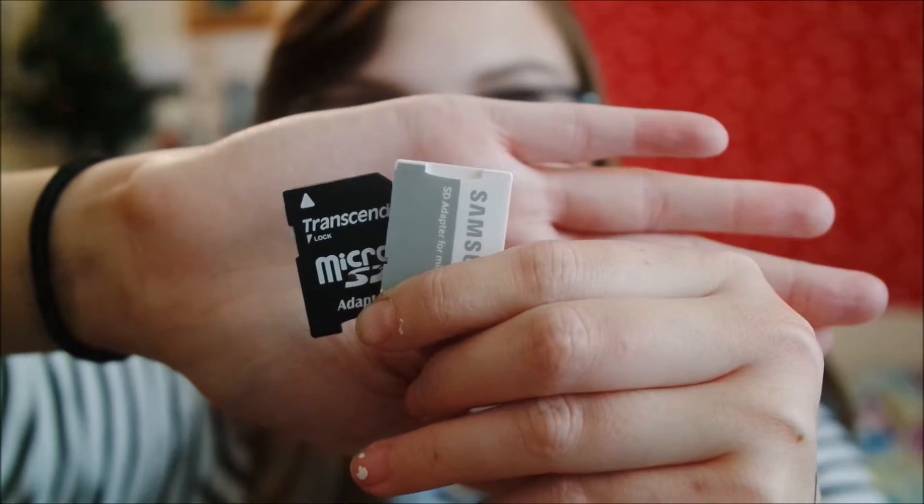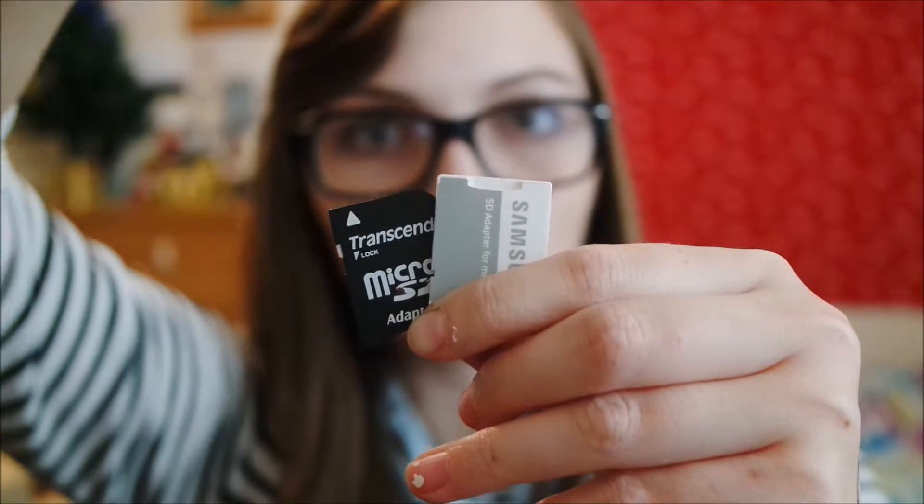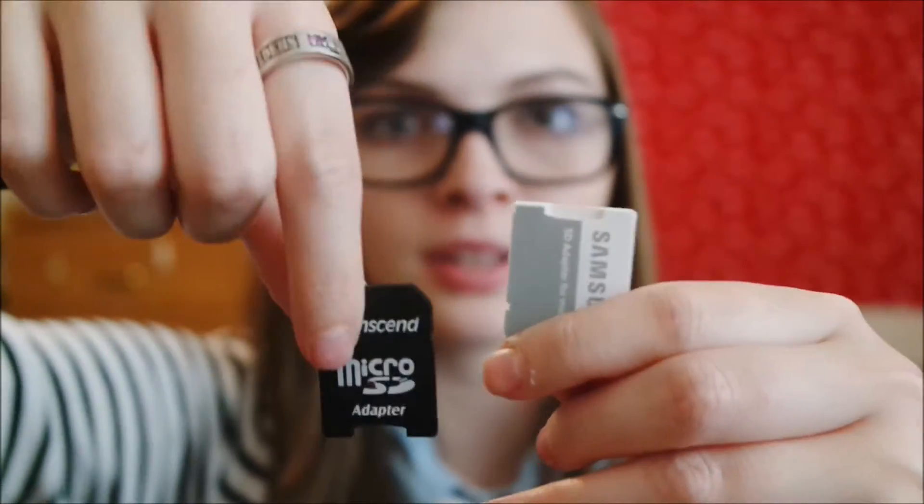My last favorite is a micro SD adapter — this is the Samsung one I use for my camera, and also one by Transcend which is very good quality. The key to keeping a good memory card lifespan is always formatting it and properly ejecting your SD card from your computer using the USB slot every time you upload. That just adds extra life to the card.